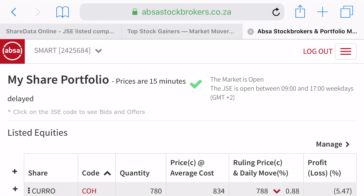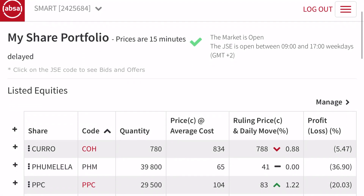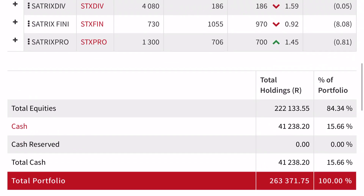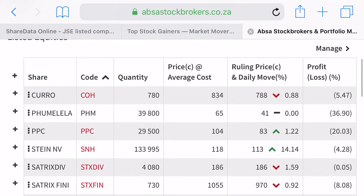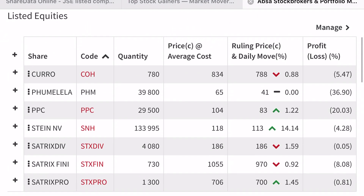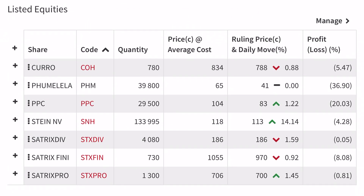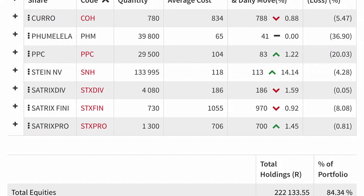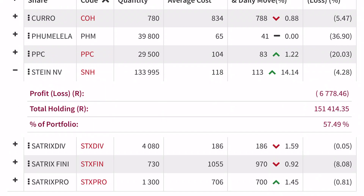Today is 20 May 2020 and my portfolio went significantly high, mainly because of Steinhoff. This morning the stock opened at 99 cents and went up to one rand 13 cents — that's 14% up. It's the stock I own the most shares of, and it now constitutes about 57% of my entire portfolio.